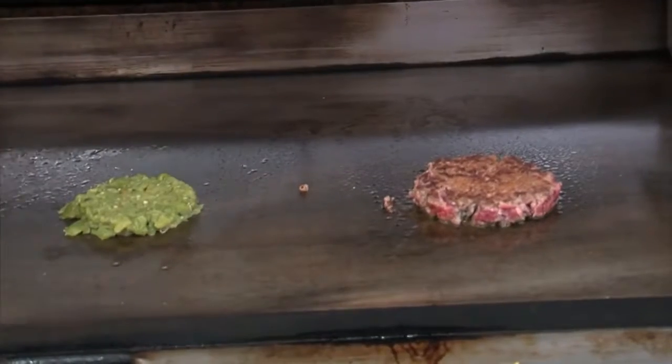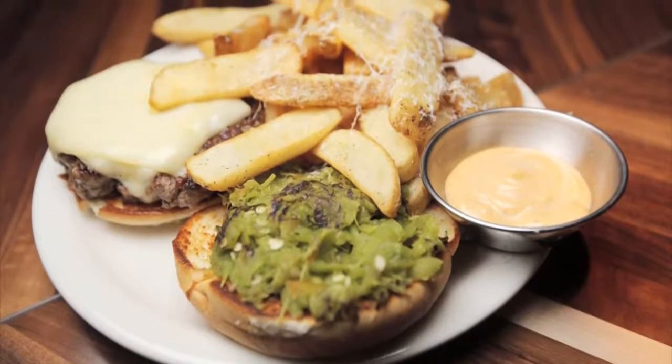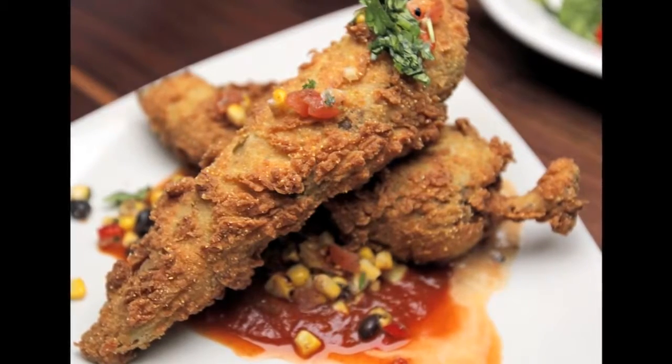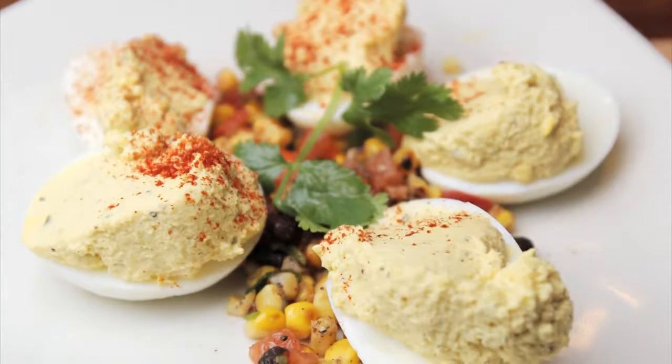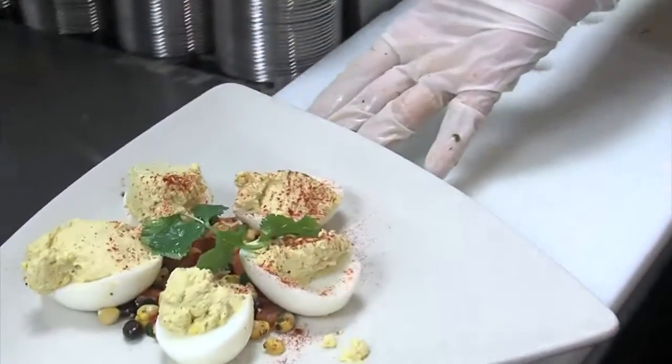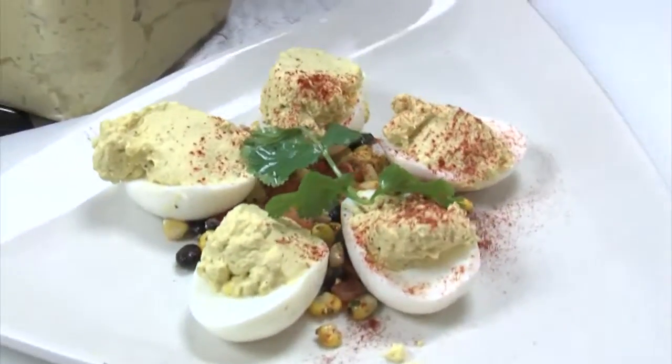We wanted a nice bar with a decent wine list, but still be affordable where you can go to the movies after you're done. We're going to look at a hatch green chili burger with a homemade potato bun, a chili relleno, and some habanero deviled eggs — which have been the favorite appetizer so far. Everybody in Oklahoma is familiar with deviled eggs, so we spiced them up a little bit.